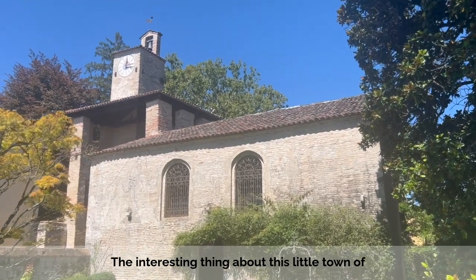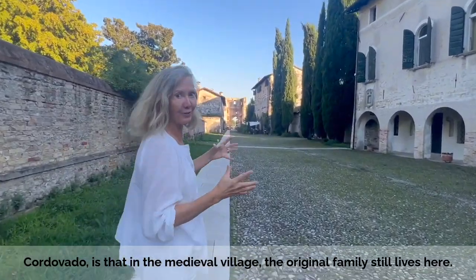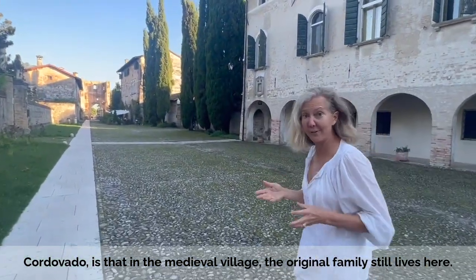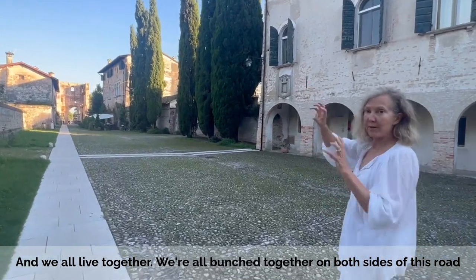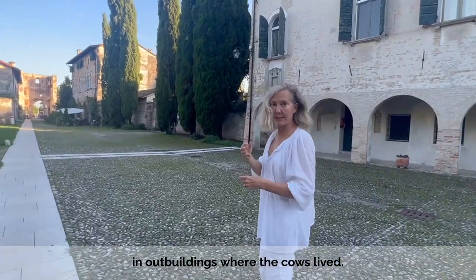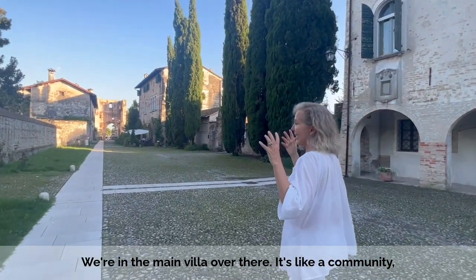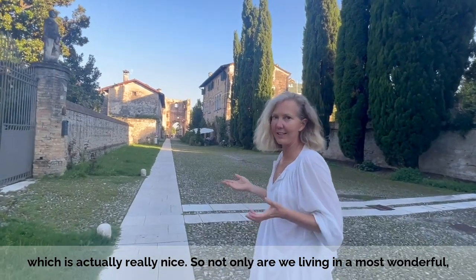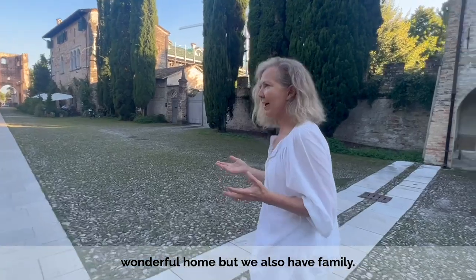The interesting thing about this little town of Cordovado, or the medieval village of Cordovado, is that the original family still lives here. And we all live together — we're all bunched together in the part of the villa and the houses. We're in the main villa, and it's like a community, which is actually really nice. So not only are we living in a most wonderful home, but we also have family.